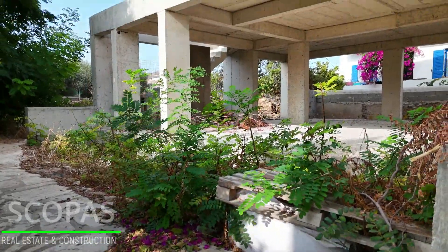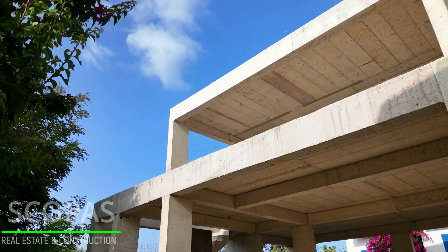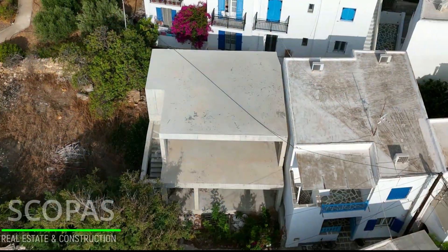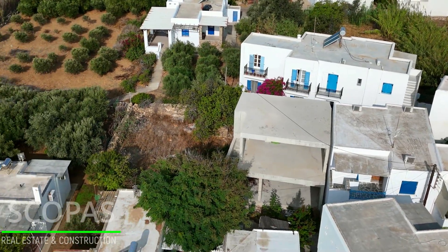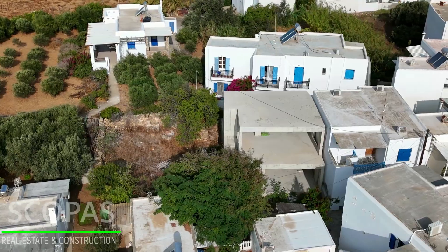Unfinished construction of 130 square meters in Antiparos for sale by Scopus Real Estate and Construction. This building is placed in a plot of 130 square meters in the heart of Antiparos.